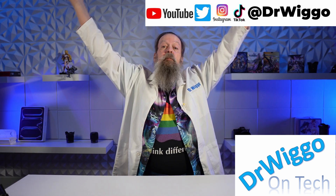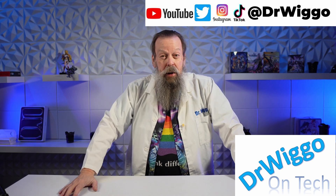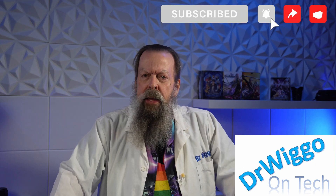Hello and welcome back to the studio. I'm Dr. Wigo, and today we're gonna talk about what Apple's been up to this week, and it's a lot. Yeah, they went nuts.